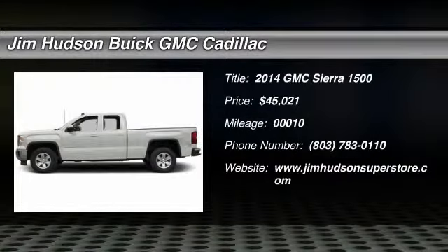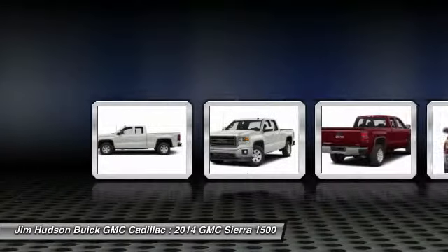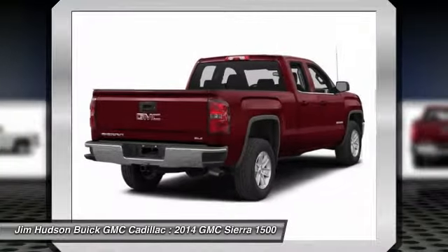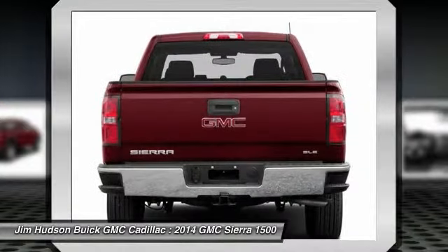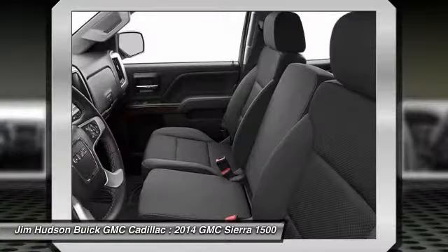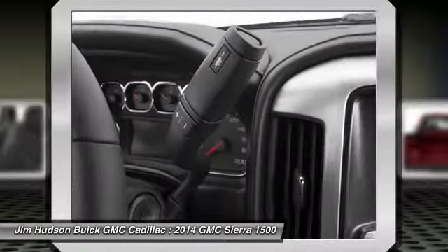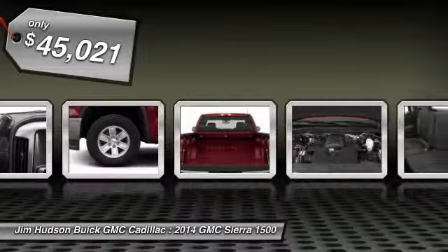The 2014 Sierra 1500 offers a five-star frontal and side crash test rating, and a combination of mechanics and aerodynamics that give it better conventional V8 fuel economy than any competitor. The Sierra 1500 now comes standard with a Vortec 6.2-liter and 5.3-liter V8 engine and an electronically controlled six-speed automatic transmission that combines high max hauling capability with precise control, and is priced below $50,000.